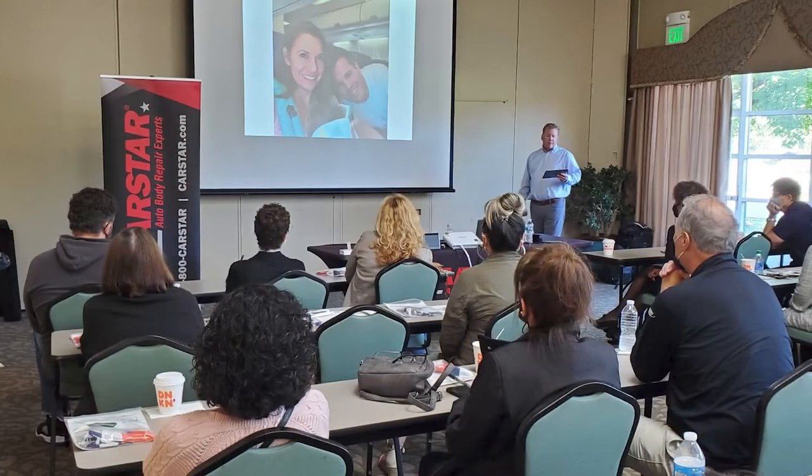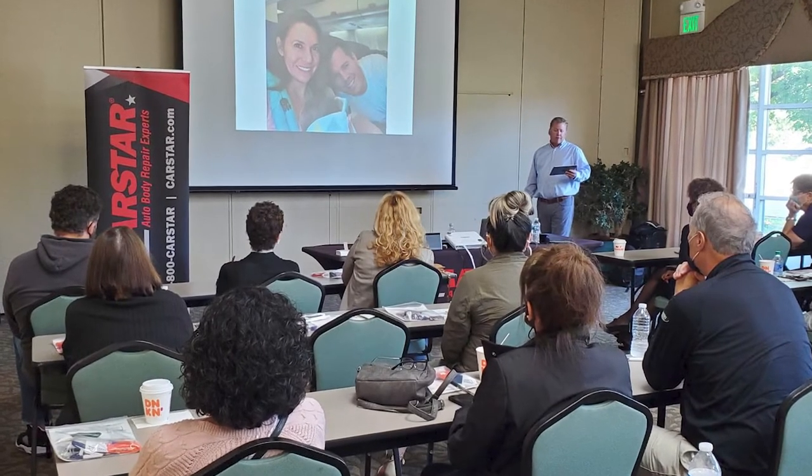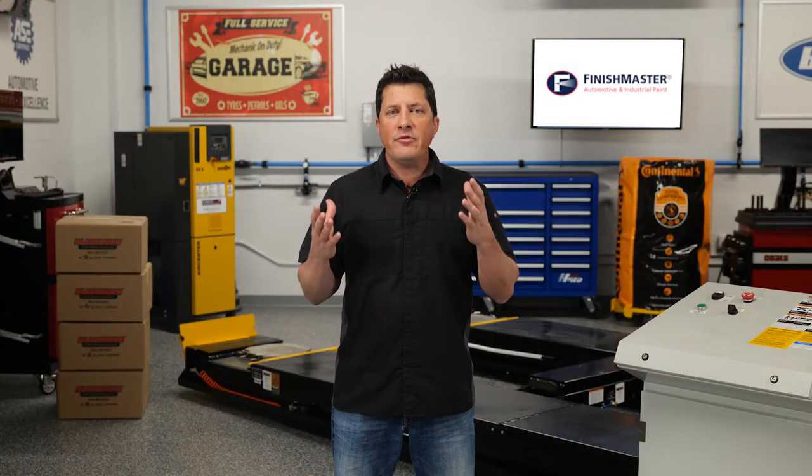Another solution for getting ahead of this issue is evaluating your product lines and product footprints within your shop. We highlighted different topics on how to educate your employees at team meetings, but there's another solution to consider by using Finish Master's line of associated products.